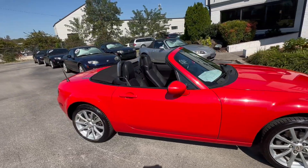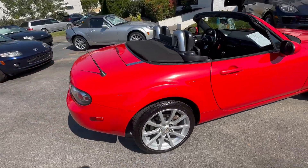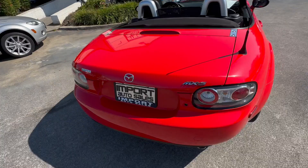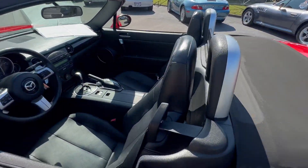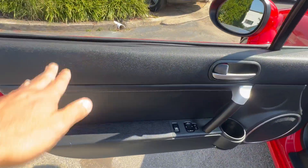It has remote keyless entry and a black soft top in great shape. Very, very nice and fun to drive. The interior is just as nice, featuring the black leather interior.